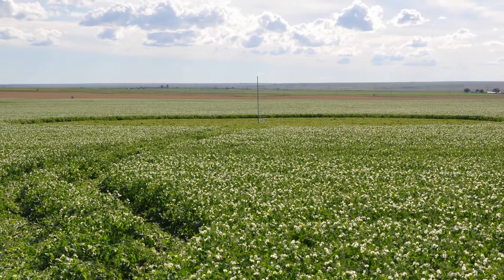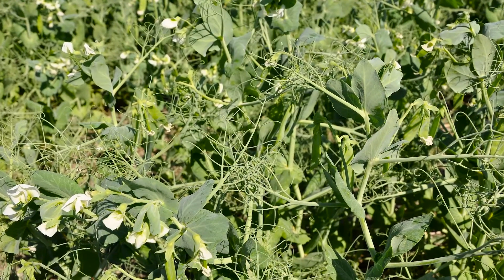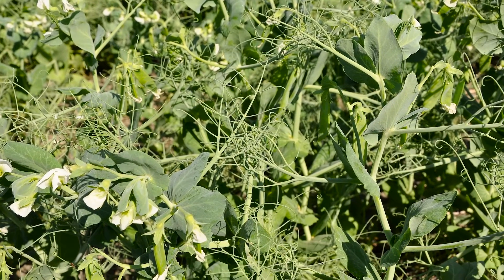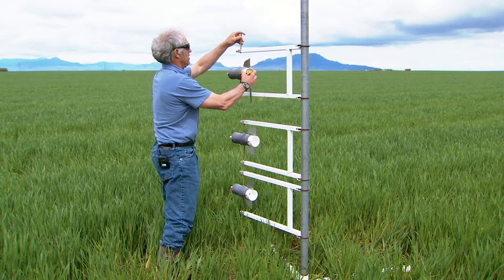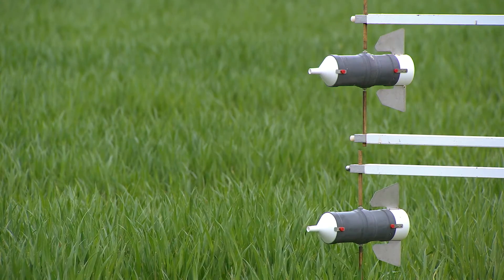Rick and his research team also tested the nitrogen losses following the termination of a green manure crop or cover crop. In this case, they studied field peas. Results of our green manure study were that the losses following termination of green manures were very minimal and very little nitrogen fertility was lost either by mowing that crop or by spraying that crop out with a herbicide. Basically, our project showed that if a grower includes a green manure crop as part of their rotation, they shouldn't be too concerned about nitrogen losses following the termination of that green manure crop.